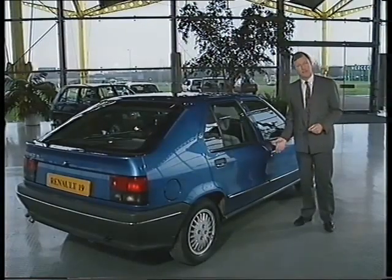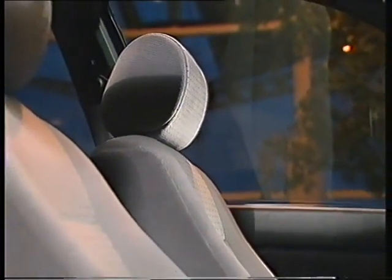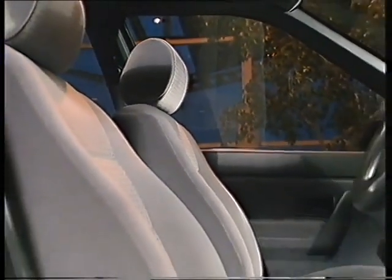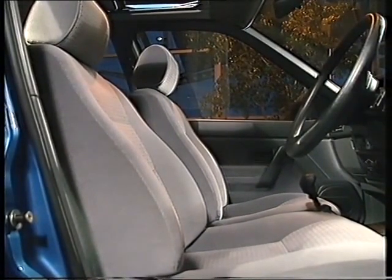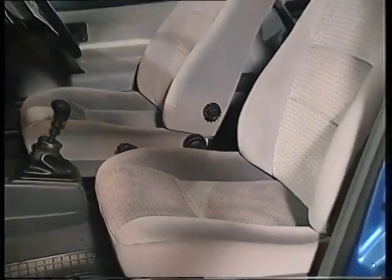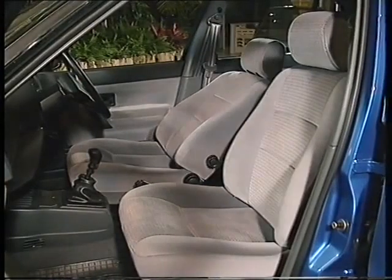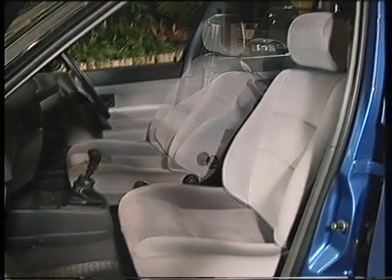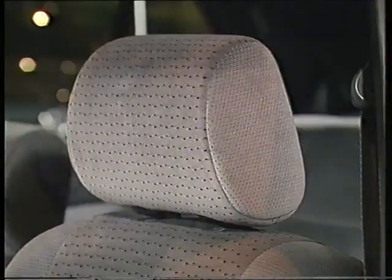And that takes us to the final stage of the walk-round — the interior. The seats are computer designed with sturdiness and strength in mind. They're made in one single unit, completely different to the seats in the Renault 11. The result is a much more solid feel — they're larger, wider, more comfortable, and more adjustable than ever before. They're fully reclinable and, depending on the version, also have adjustable lumbar support, height adjustment, and fore-aft head restraints.